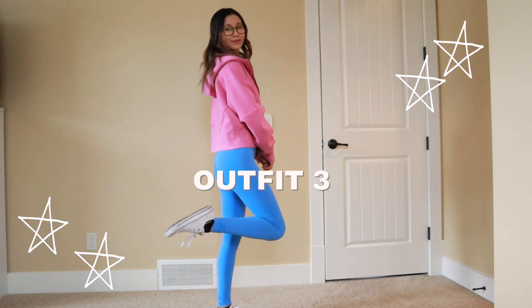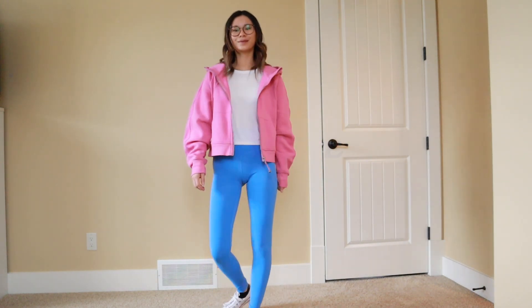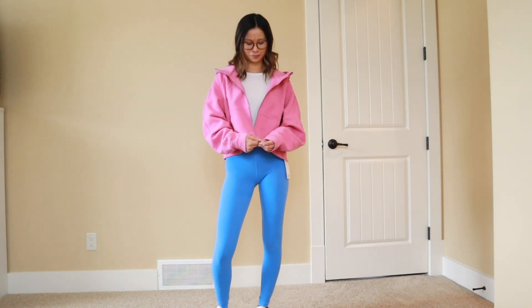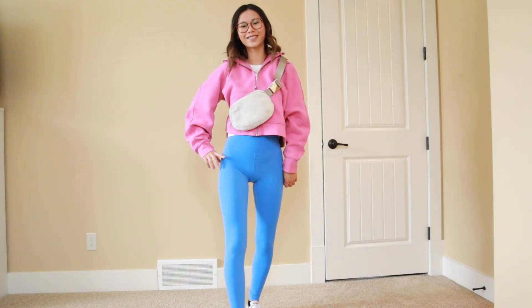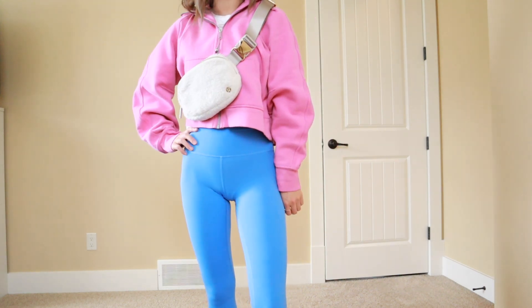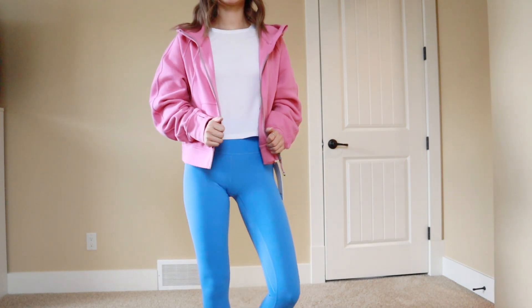For outfit number three, I'm still styling a lot of fun colors. I have my pink blossom full zip oversized Scuba hoodie on with my blue nile Aligns — these are 28 inches. I also have a white tee on from Aritzia, this is just the Babaton everyday t-shirt, with my white Converse. This would also style nicely with a white Everywhere Belt Bag — I just have my sherpa fleece one, but any white or lighter tone neutral would look really cute. You could also style the jacket open, which adds a little bit of versatility to the outfit.